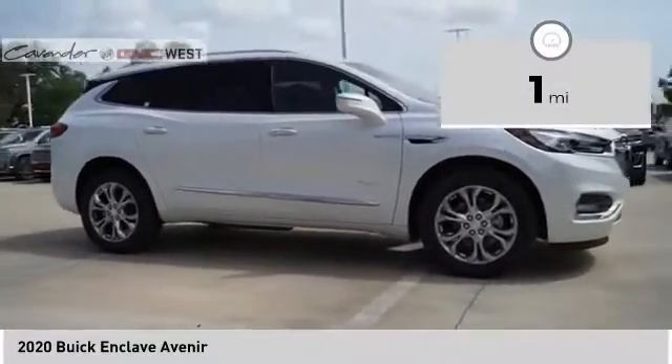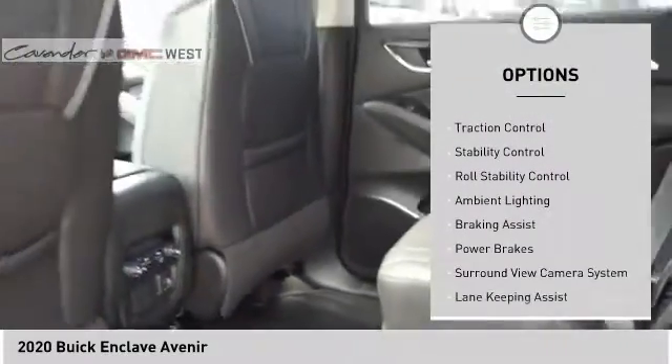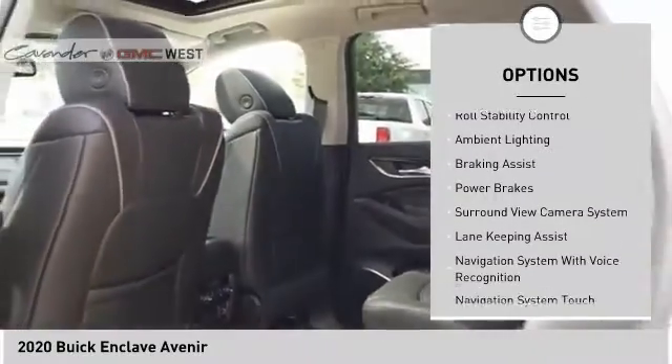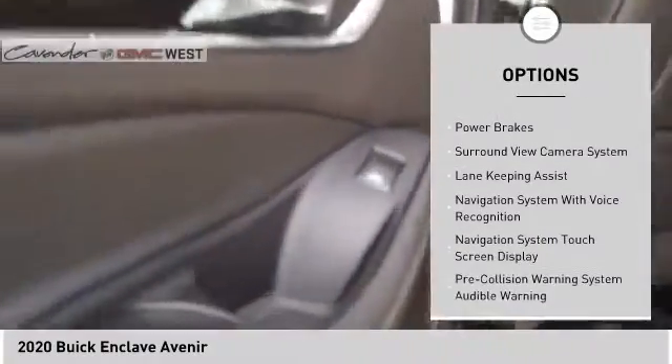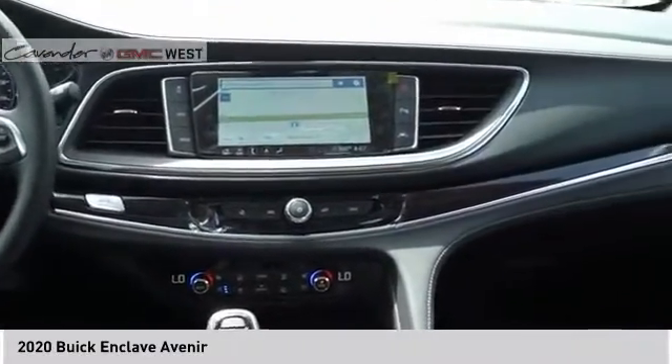Here are some of this vehicle's great options: power windows with safety reverse, remote engine start, roof rails, active grille shutters, traction control, stability control, roll stability control, ambient lighting, braking assist, power brakes.